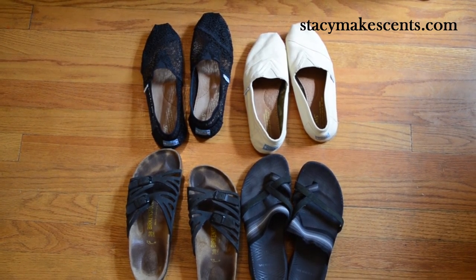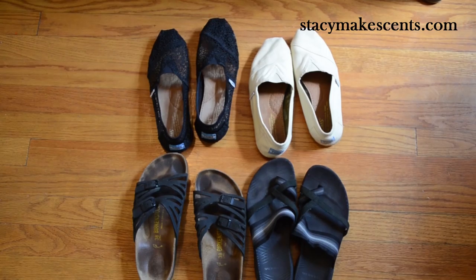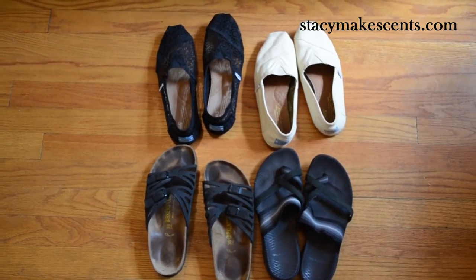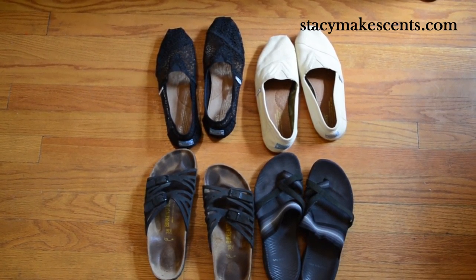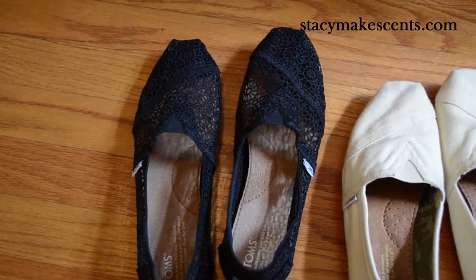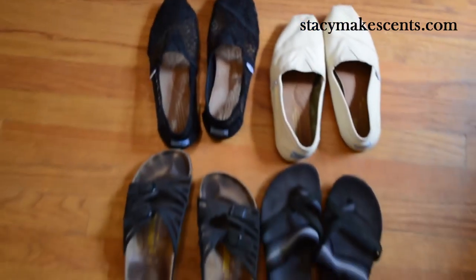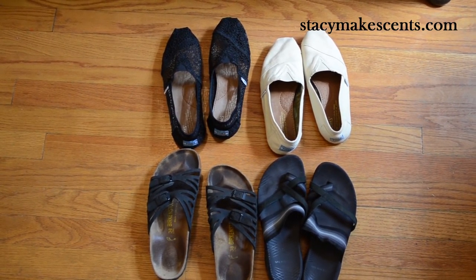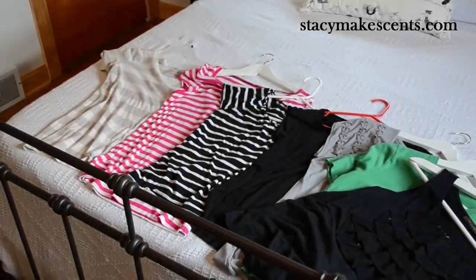For shoes, I kept two pairs of Toms — cream and black — and then my black pair of Birkenstocks and my black pair of Merrells. The Birkenstocks and the black Toms are good enough to wear to church with dressy clothes, because my Toms are nice and lacy so they work for dressing up very well. Four pairs of shoes — I know some people keep more than four, but four worked for me for this capsule.